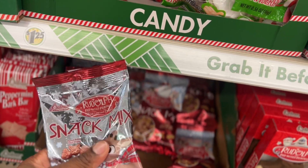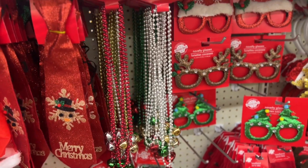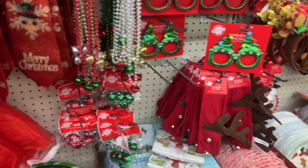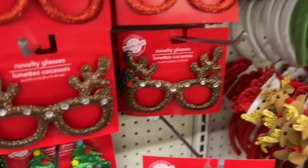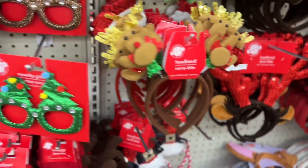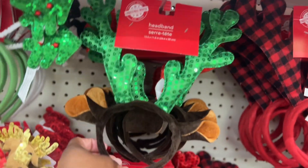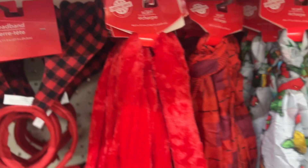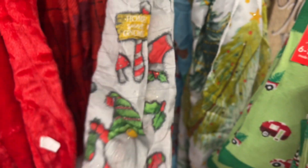Rudolph snack mix. At this Dollar Tree they have a bunch of stuff I didn't see at the other one — look at this cute necktie. Novelty glasses in different colors — the gold one's really cute with the little rhinestones, the red one also cute. They have these headbands in different kinds, that one's with the Christmas tree. I might get the girls at my job some — they like to dress up on Christmas. And a scarf — this scarf is real cute, look at the mushrooms and stuff on it.